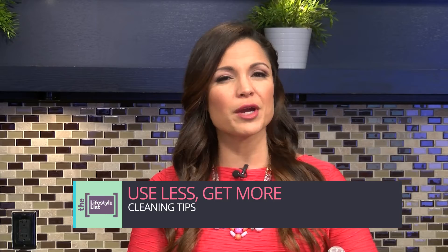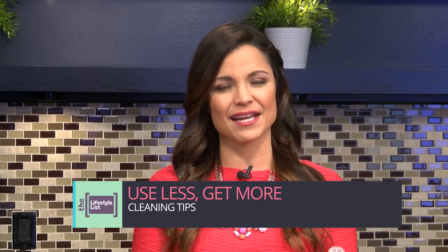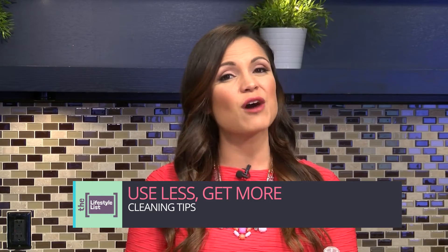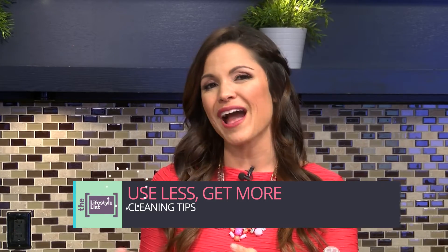When it comes to cleaning, it is all too easy to get a little heavy-handed with the products we use, but you don't have to. In fact, you can work smarter, not harder, by embracing a less is more mentality. Let's take a look at some of the things we tend to use way too much of around the house, and then how to use less but get more out of them.